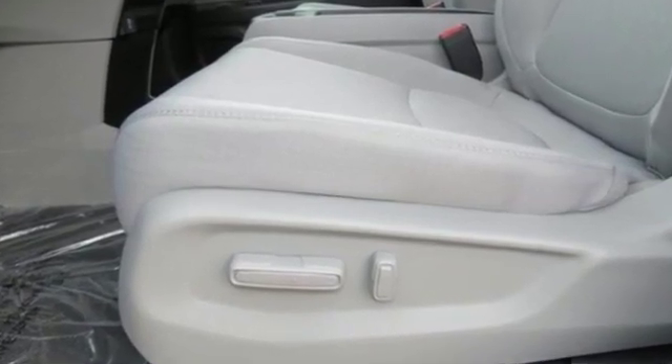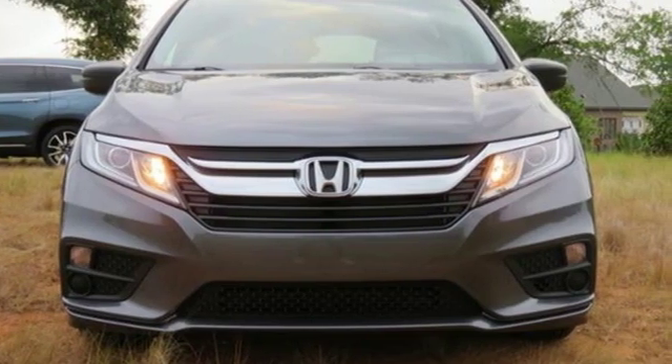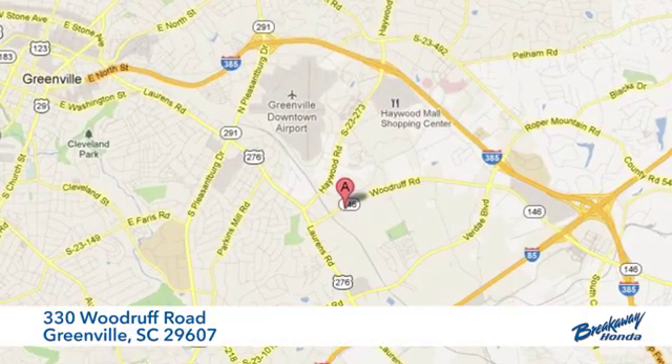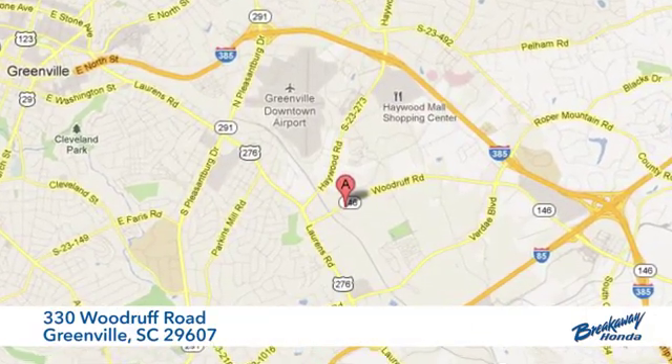Honda has a world-renowned reputation for reliability. See it for yourself when you take it for a test drive. Call, click, or stop in today. We're conveniently located at 330 Woodruff Road in Greenville, South Carolina.